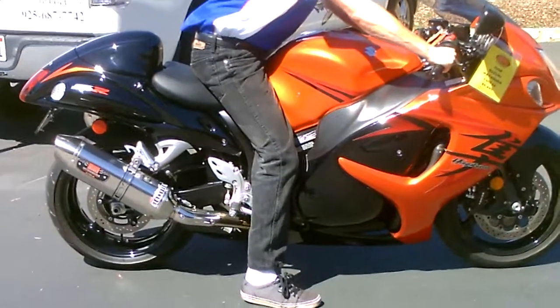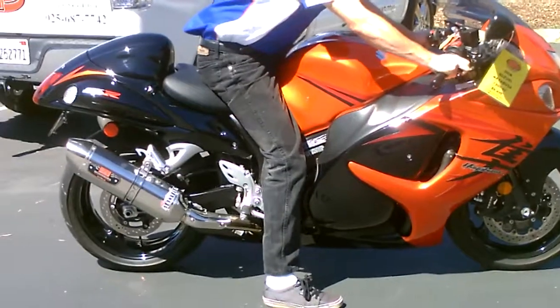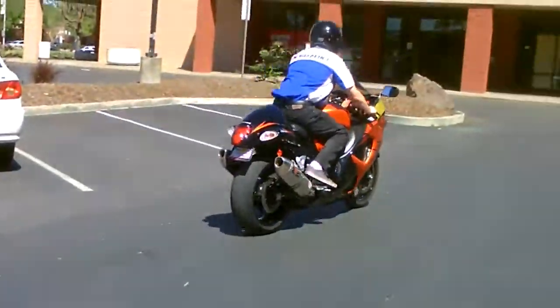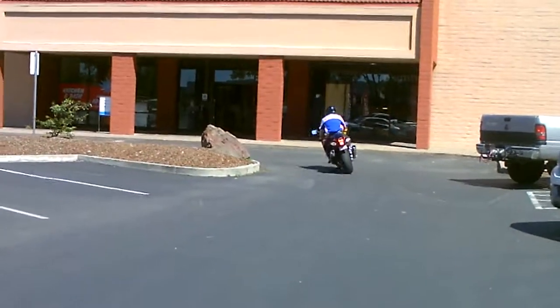Oh my God, I can feel the ground vibrate. This thing is a beast. Thank you from Contra Costa Power Sports.